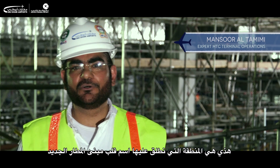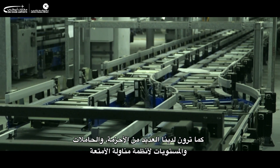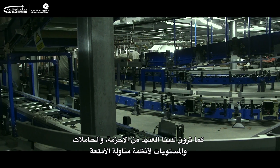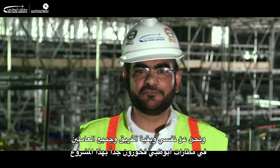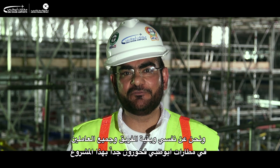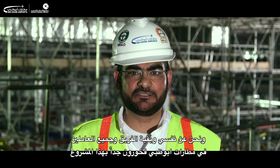This is the area where we call it the heart of our midfield terminal building. As you see, we have so many build and raise levels of package handling systems. Myself and the remaining of the team and all ATAC employees are very proud of having such a prestigious project like this.